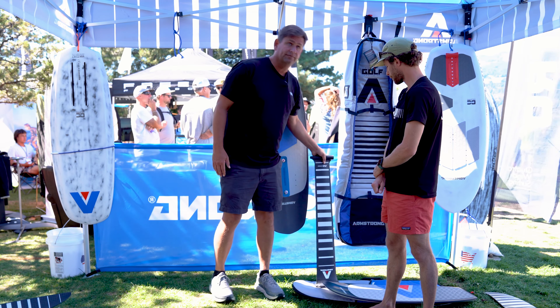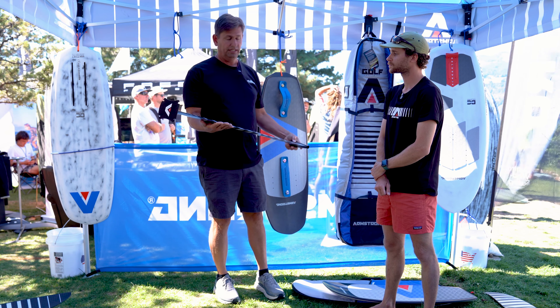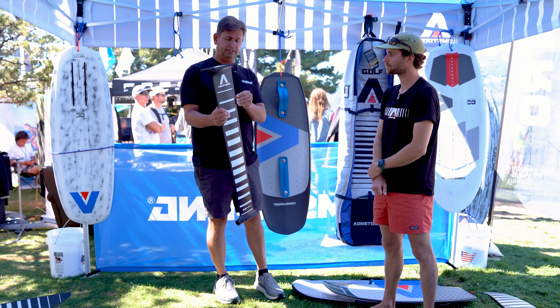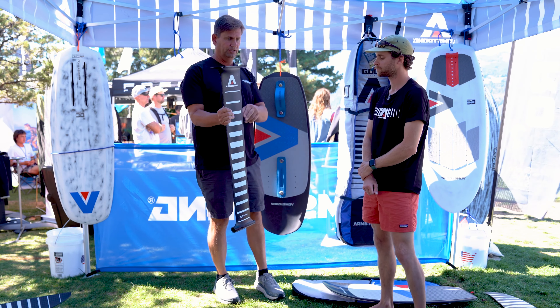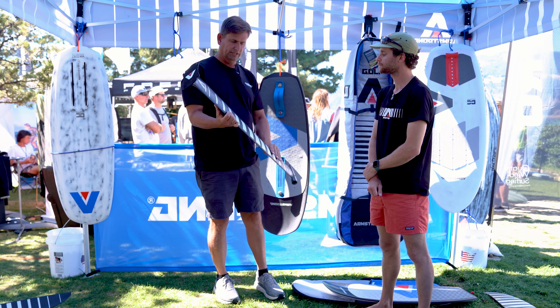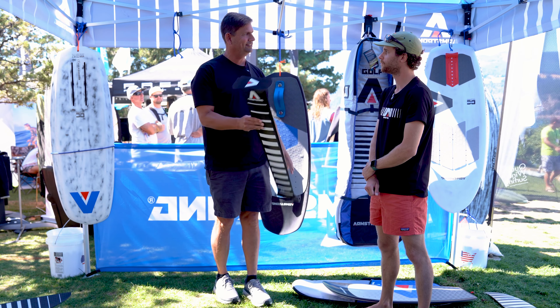Fantastic. I got to wing foil on this mast yesterday and it's pretty remarkable. One of the things that I found was that in addition to being incredibly stiff, it was incredibly smooth through the water — no turbulence, no ventilation. It was just really exceptional. You want to comment on any of the special sauce inside this guy?